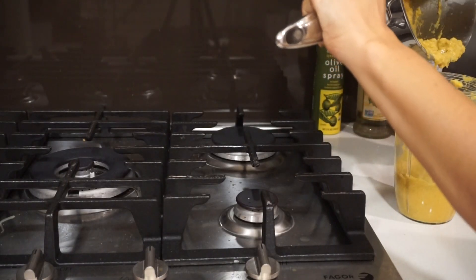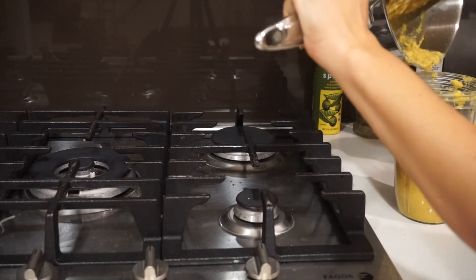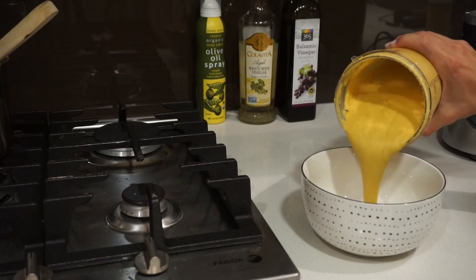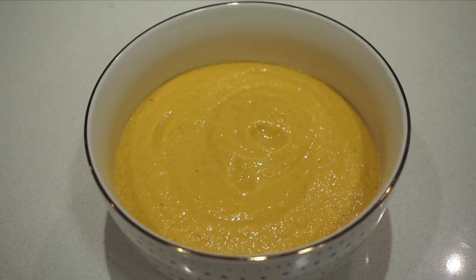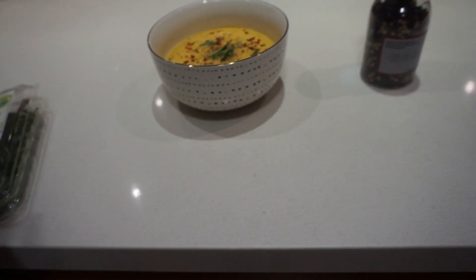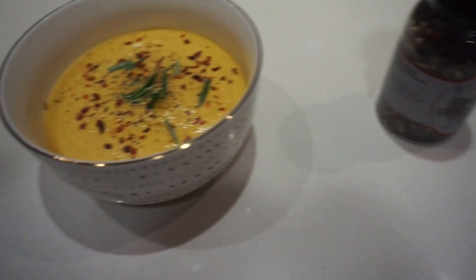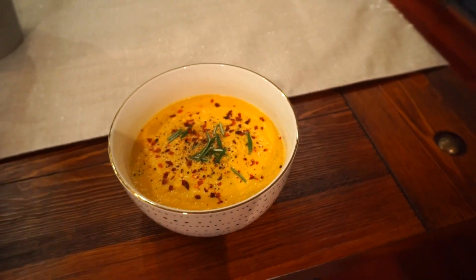Let the soup boil and get really hot, then let it cool down before putting it back in the blender — you don't want to melt the blender with piping-hot liquid. Blending it again gives a nice, smooth, buttery texture like you'd get at a fancy restaurant. Look at that perfect texture! Top it with the spices we used plus some rosemary. Season to taste — I like things really salty and spicy, so it's up to you.